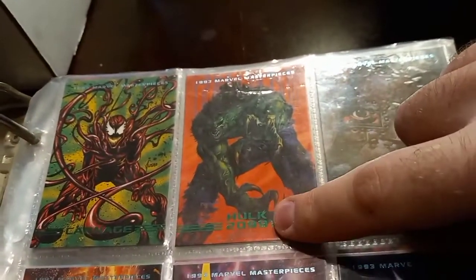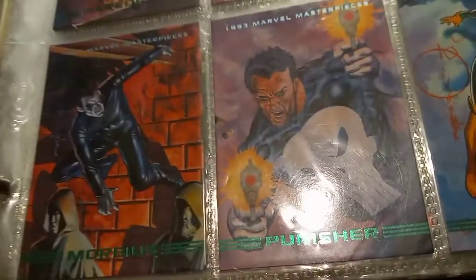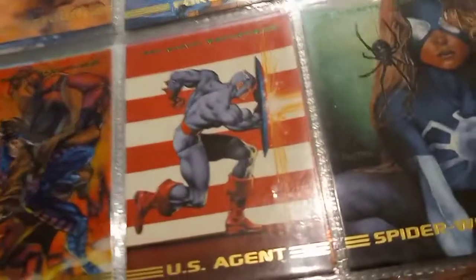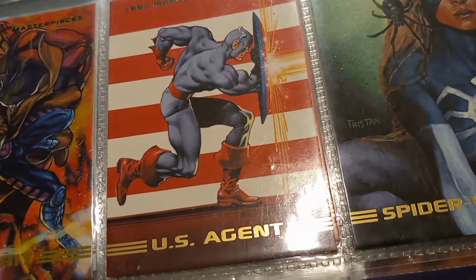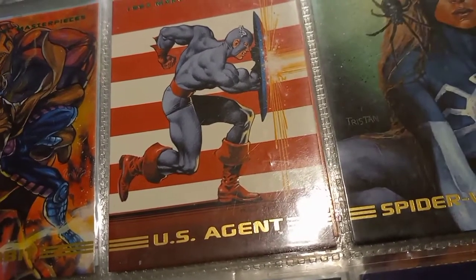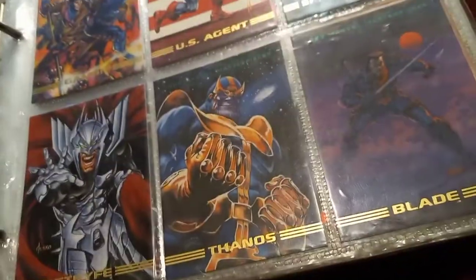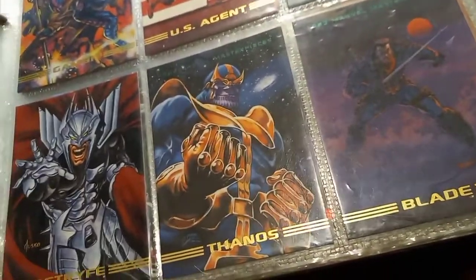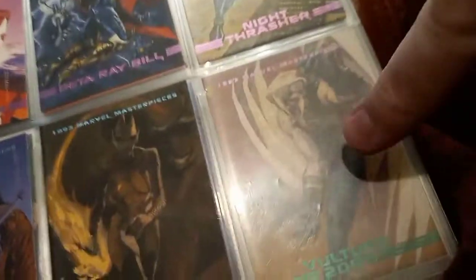Anyone else remember the 2099 Marvel Universe? That lasted... There's Morbius again — can't get rid of that guy. There's U.S. Agent from the Falcon and the Winter Soldier show. If anyone wants to know what he looked like in the comics, the show did a damn good job of it by the end. And there's Blade and Thanos. Better yet, Bill — hopefully he shows up in the new Thor movie. And there's Vulture 2099.